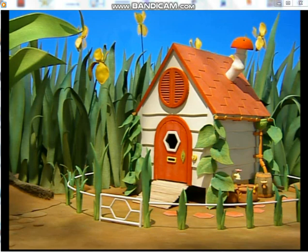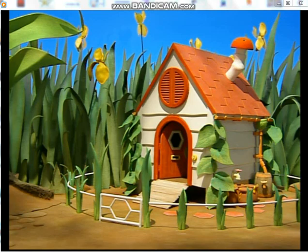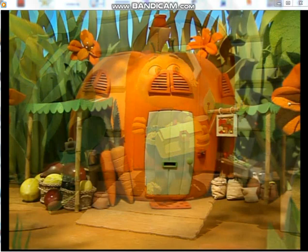Now, who lives here in Honeysuckle House? Can you guess? There are honeypots outside. It's shaped like a beehive. It's FuzzBuzz the bee's house. Did you guess?